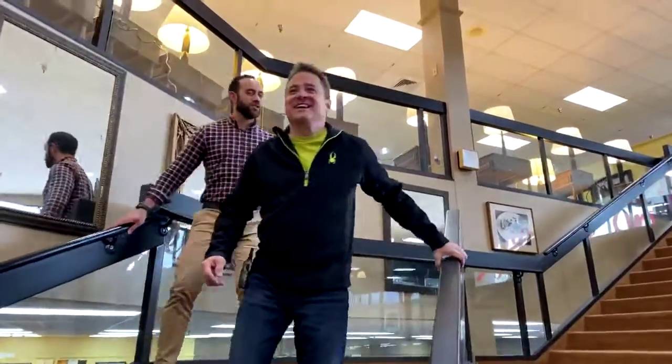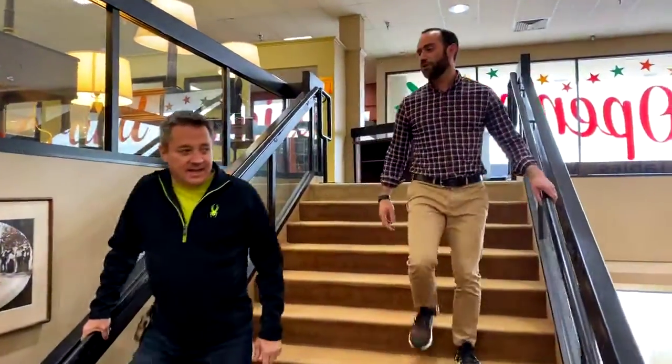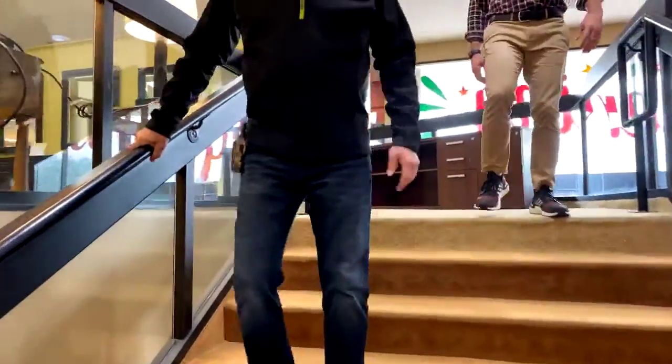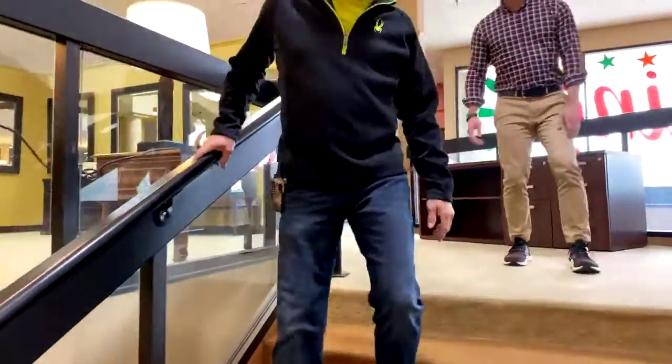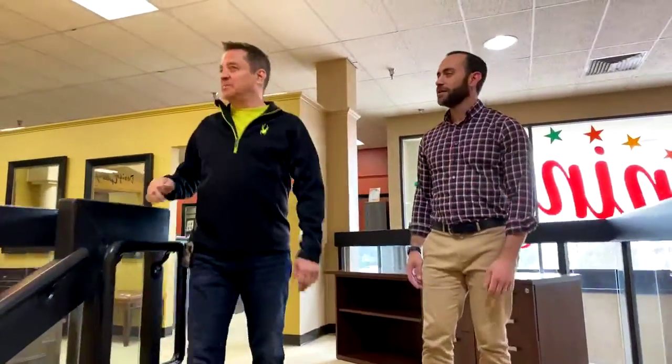So we crawl up these stairs backwards to entertain you. I had a broken ankle last July — that's why people kept calling me Scooter, which was unfair and unkind. It is very awkward to climb stairs backwards, but we do it for the people.